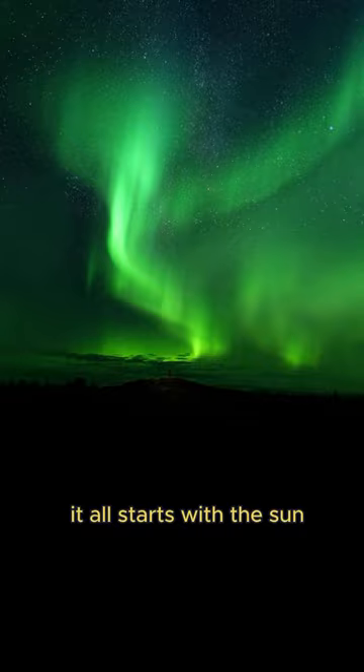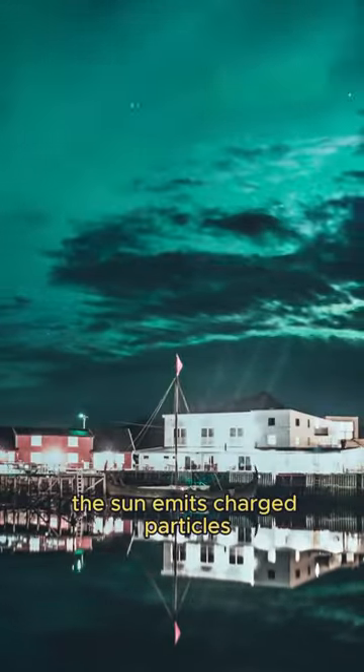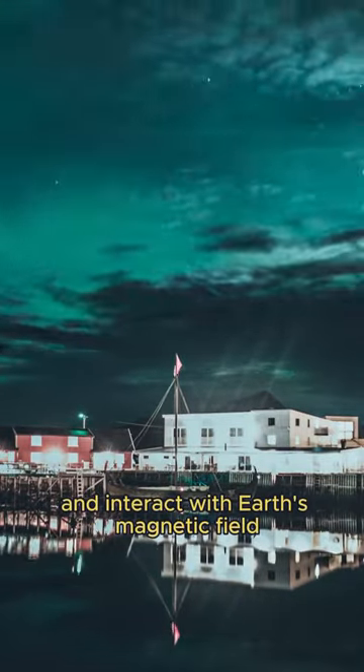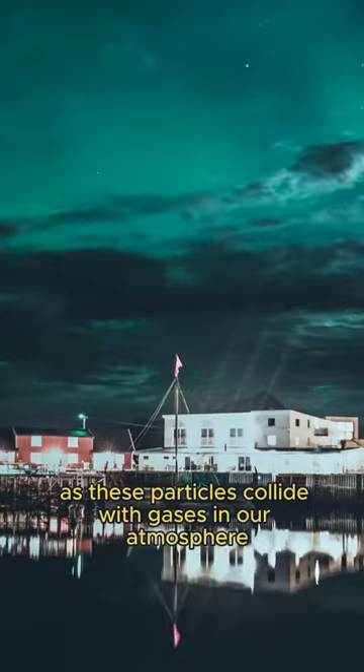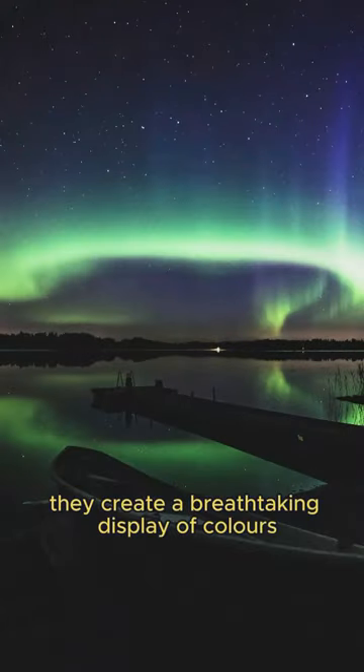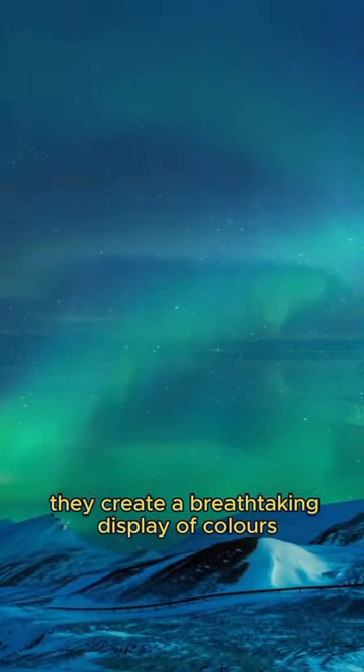It all starts with the Sun, our very own star. The Sun emits charged particles which journey through space and interact with Earth's magnetic field. As these particles collide with gases in our atmosphere, they create a breathtaking display of colors.